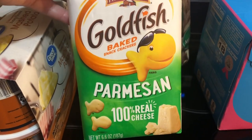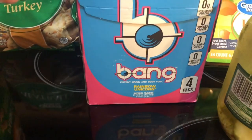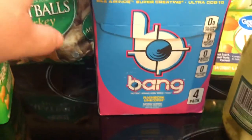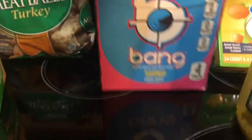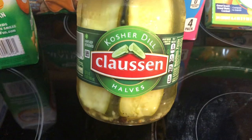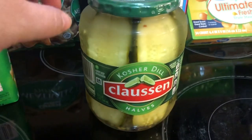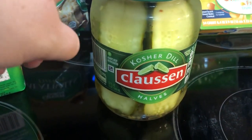I also got Goldfish — the parmesan flavor. I believe you get 60 pieces for four smart points. I got myself a four-pack of Bang energy drinks — my store only had the four-packs in Rainbow Unicorn. It's not my absolute favorite flavor but it's one I like. I also got a jar of kosher dill claws and halves — these are pickles. I'm a pickle connoisseur and these are my all-time favorite. If you've never had the Claussen pickles and you love pickles, you're missing out — they're in the cold section near the lunch meat.